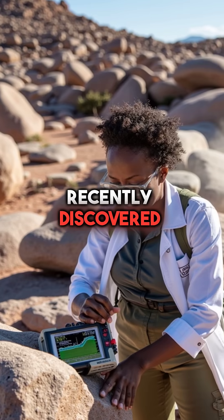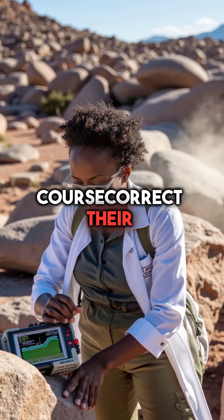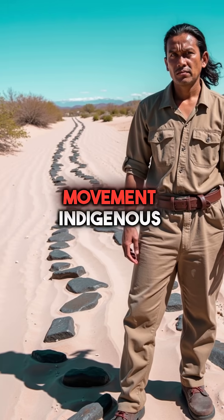NASA recently discovered these massive rocks respond to underground magnetic fields and actually course-correct their paths mid-journey. The perfectly straight trail stretched for miles, defying all logic about random movement.